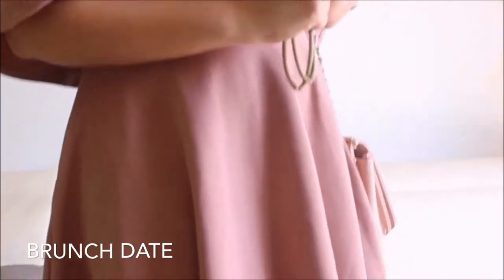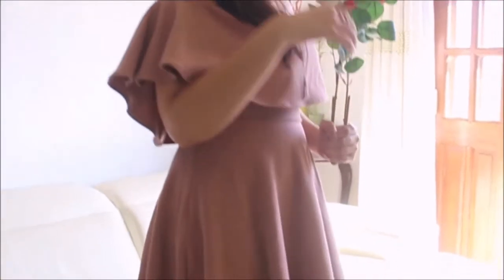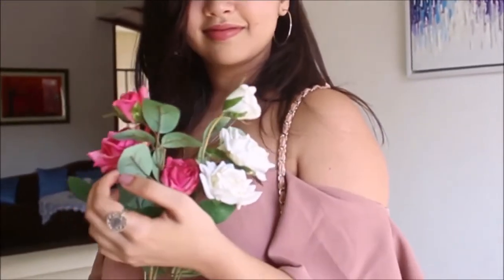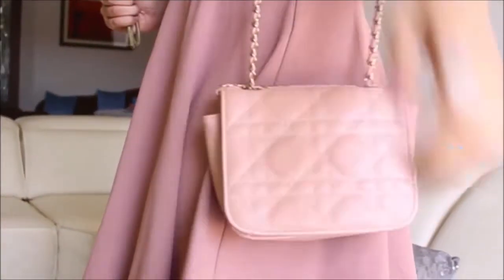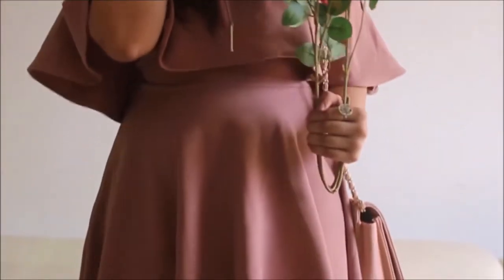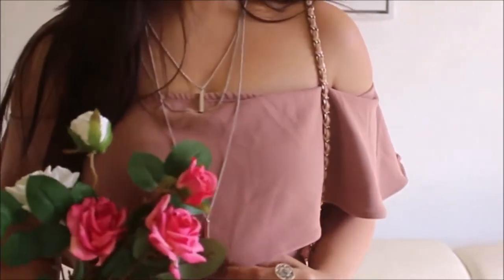My first outfit is one you can wear to a brunch or a lunch date. I chose a dusty pink off-the-shoulder fit-and-flare dress that I picked up from Shein.com. I paired it with a pair of sparkly blush pink heels from Westside and a blush pink bag from Forever 21. For accessories, I kept it simple and wore silver hoop earrings and a layered silver chain, both from Forever 21.